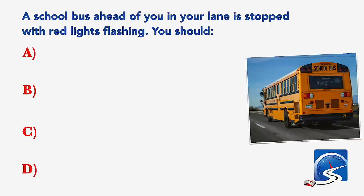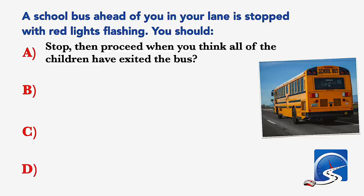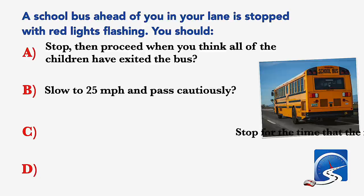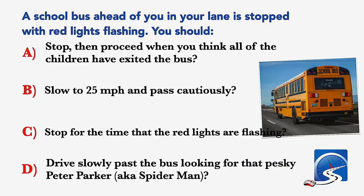A school bus ahead of you in your lane is stopped with red lights flashing. You should: stop then proceed when you think all of the children have exited the bus; slow to 25 miles per hour and pass cautiously; stop for the time that the red lights are flashing; or drive slowly past the bus. Correct answer: stop for the time that the red lights are flashing.